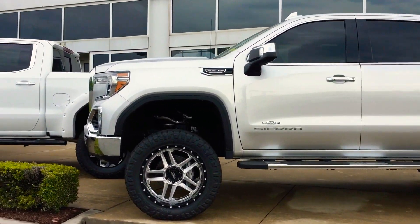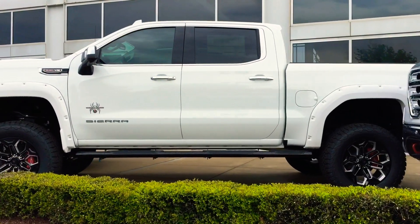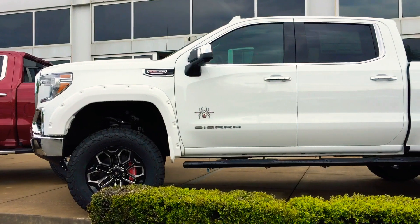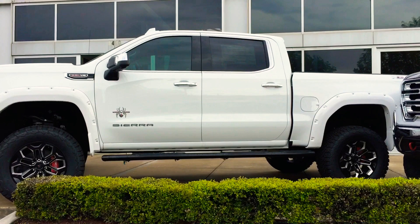Next we've got the 2019 Black Widow — this thing is sick. I mean, everything — even when you open up the doors there's a hologram of a Black Widow showing. Drop some comments if you want me to do a little review on this truck.